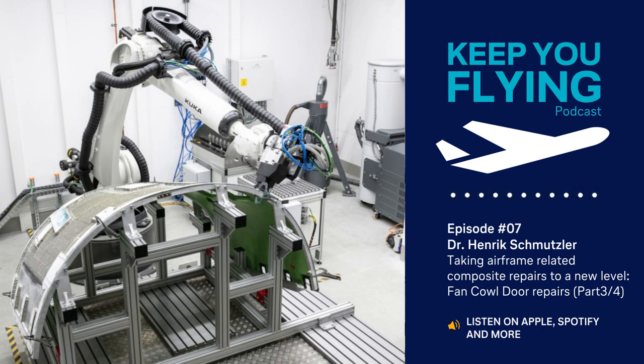Taking airframe-related composite repairs to a new level, Part 3: Fan Cowl Door Repairs. In this episode, Dr. Henrik Schmutzler, responsible for composite manufacturing at Lufthansa Technik, will continue his series on automated repairs with Part 3, focusing on milling of large composite parts.